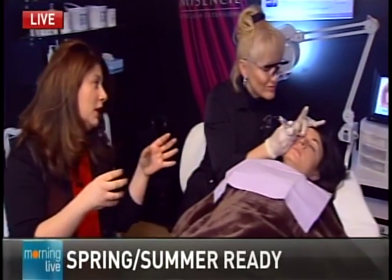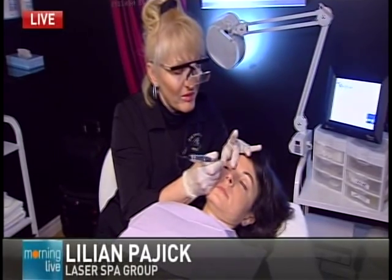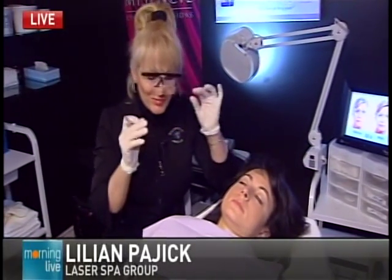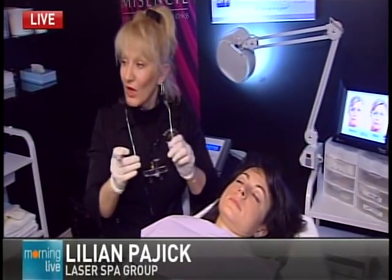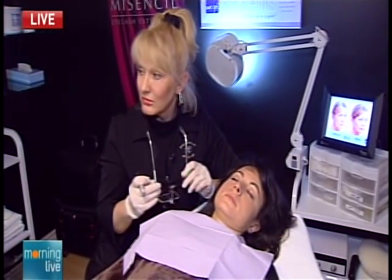I'll call her Lillian for short. Lillian, what you're doing right now on Sylvana is applying permanent color to the skin so that she can wake up looking beautiful with makeup. And how long does this procedure... So this is eyeliner — you're putting eyeliner on her. How long does something like that last?